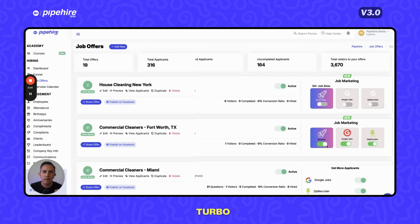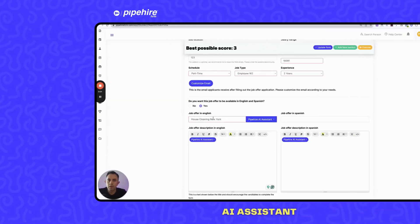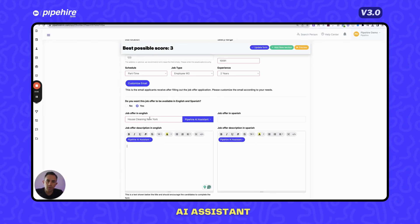How is Pipeheart Turbo different from Indeed? It's simpler — there's no rejection or approval of candidates, no turning ads on and off to save money, and you get the full data of every applicant including their full name, email, and phone number, allowing you to build your database. It's integrated with the Pipeheart ecosystem so you can run background checks. You have full budget control and won't see surprise charges like you do on Indeed.